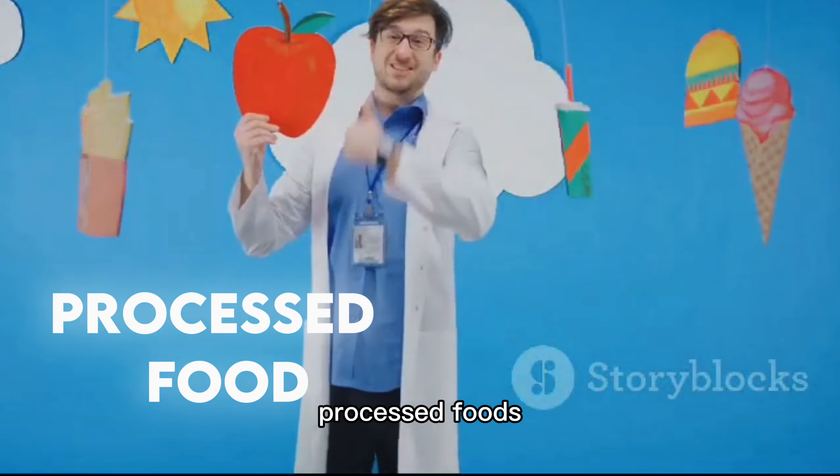First, let's understand what we mean by processed foods. These are foods that are altered from their natural state, often to increase their shelf life, enhance flavor, or reduce production costs. Think canned soups, frozen pizzas, or even that energy bar you grab on the go. While not all processed foods are harmful, the ultra-processed ones are where the real problem lies.